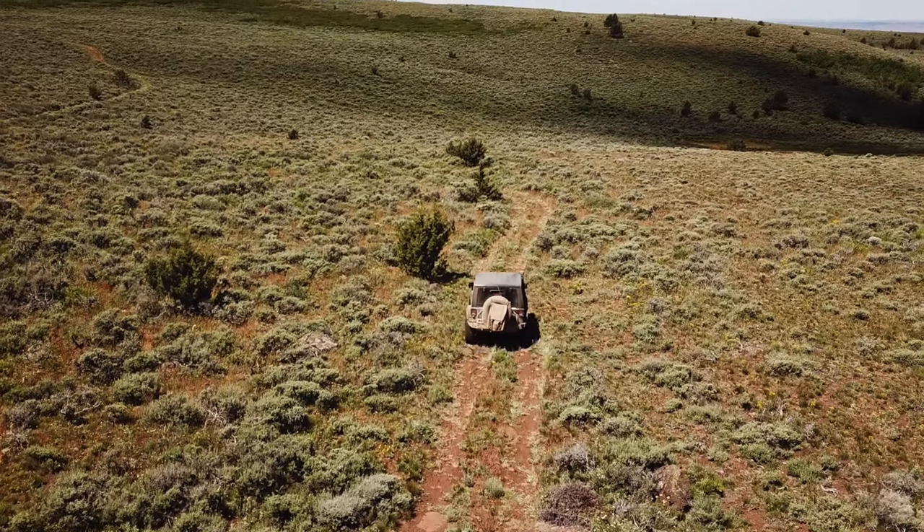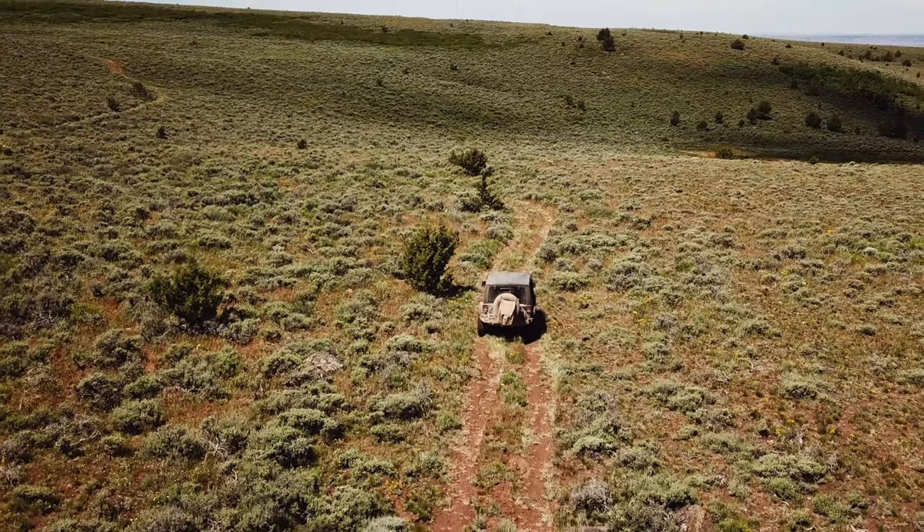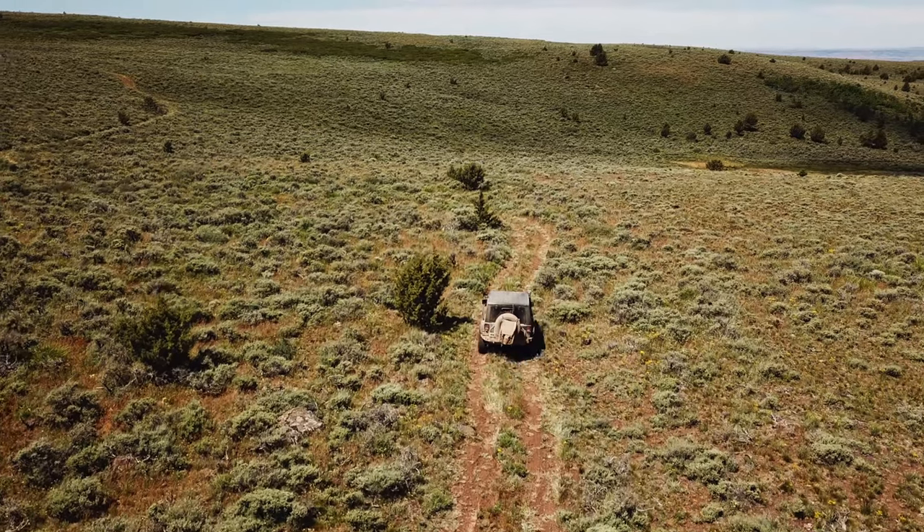Don't get me wrong, I love exploring parts of BC, but this road trip that I took down to the eastern part of Oregon really blew me away.